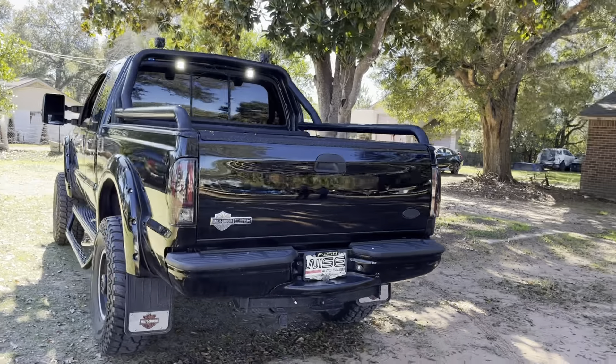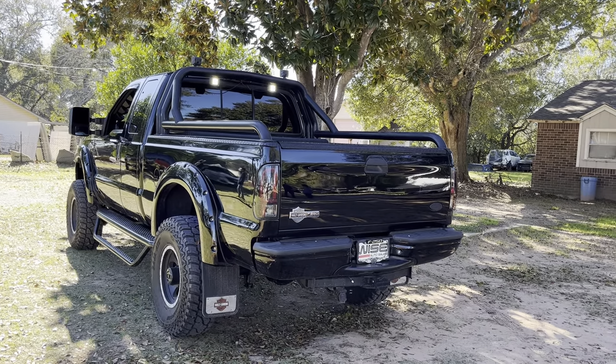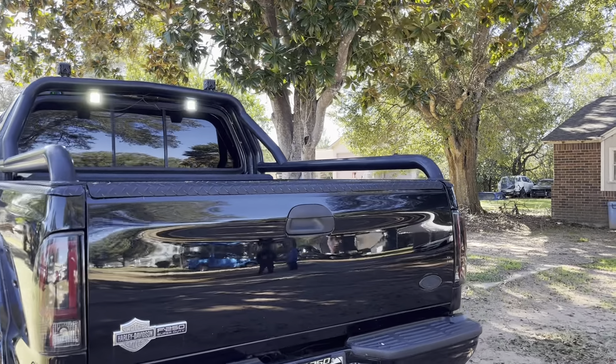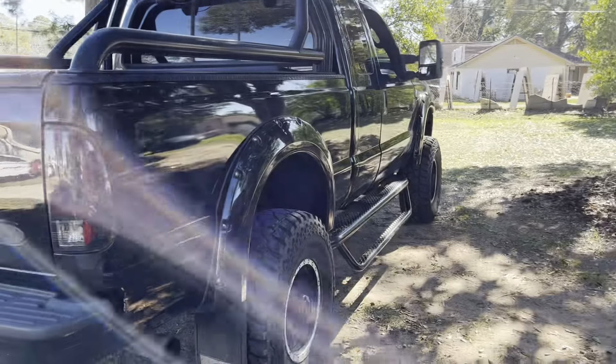Hi, how are you? Luke Holkerson here from Wise Auto Sales, and this right here is a gorgeous, incredible 2007 Harley-Davidson Ford F-250 with many, many incredible modifications that I will get to show you today, as well as a full walk around of this truck.